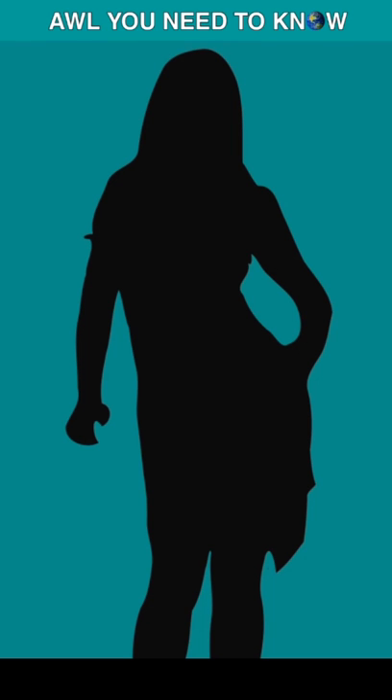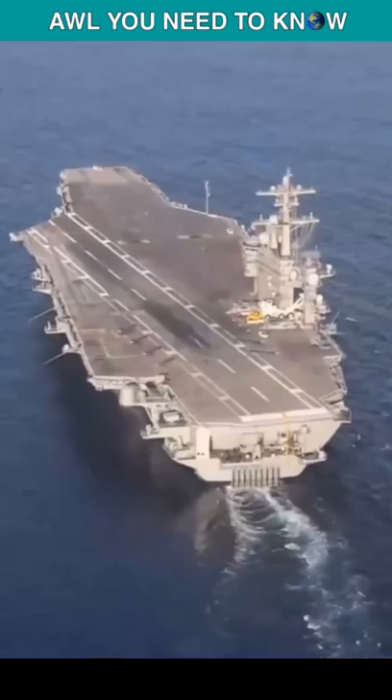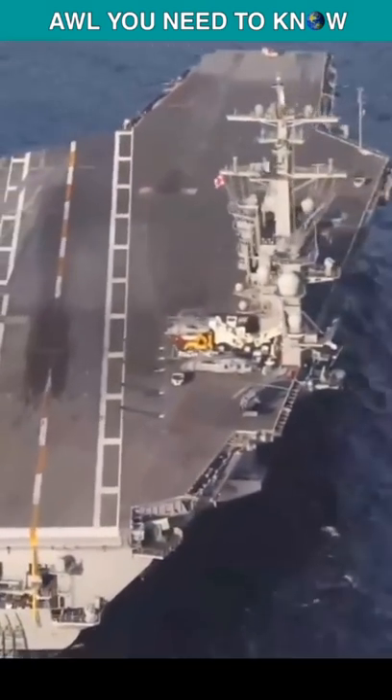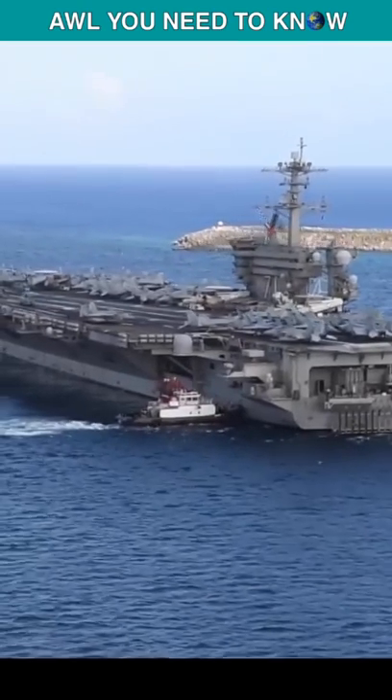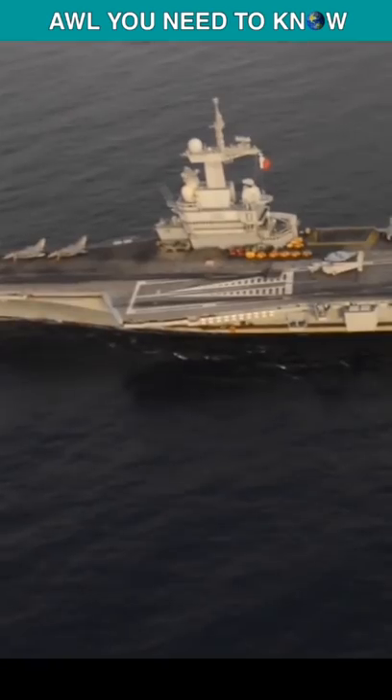Women are always right, but there's something else you'll find always on the right too, and that is the island of an aircraft carrier. But why is the carrier's island always on the right-hand side, or starboard side of the ship? All you need to know is that the carrier's control tower is on the starboard side for a good reason.